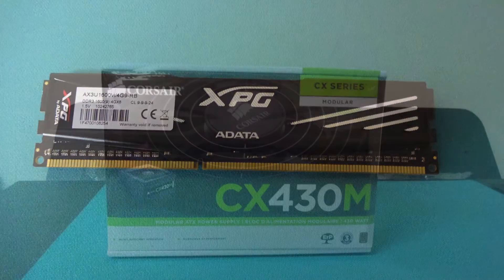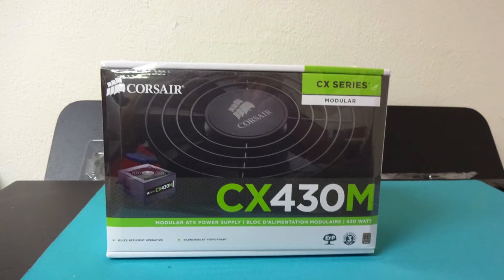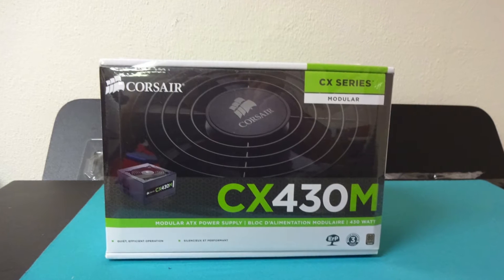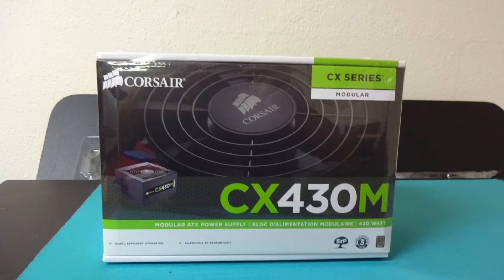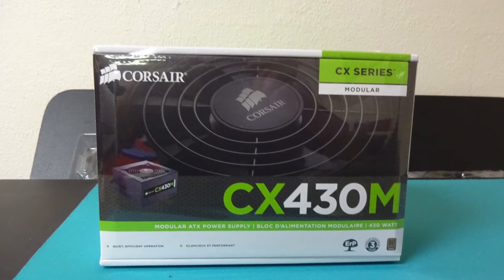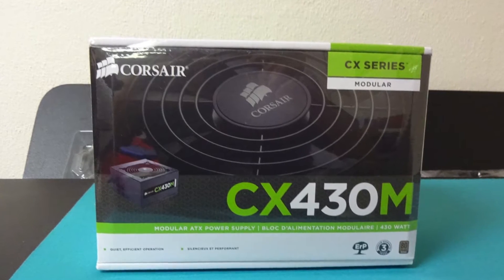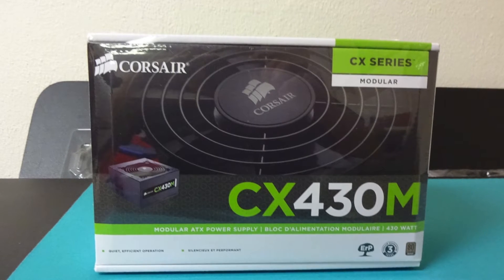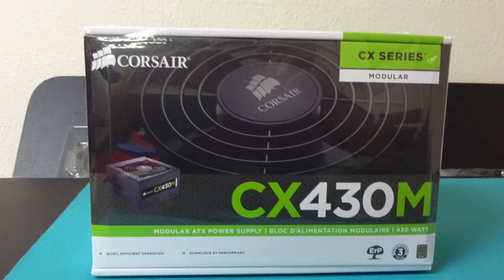The power supply I picked was the Corsair CX430M, which was $25 after rebate. This PSU is perfect for any low-power budget build because it is very quiet and energy efficient — it is bronze certified. It features semi-modular cables for easy connectivity, and it is a reliable brand with an excellent price point if you can catch it on sale.